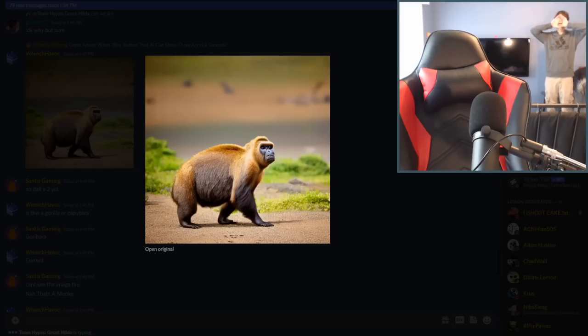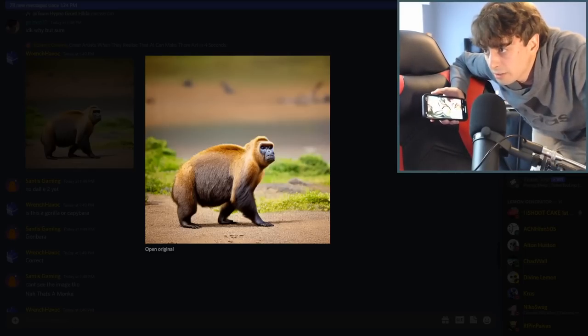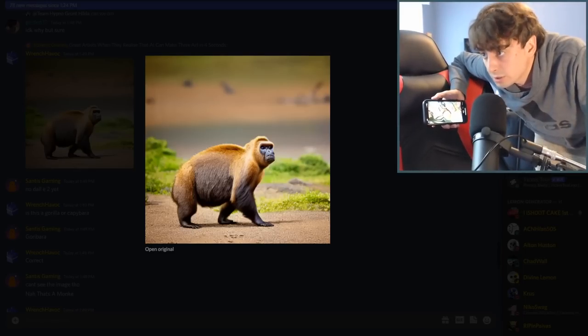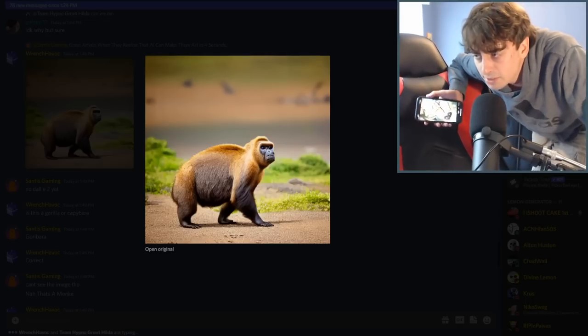How many text-to-image AIs does it take to screw in a light bulb? The answer to the joke is that it depends on the AI you're using, because some of them are really good and some of them aren't as good, but they're all pretty amazing.